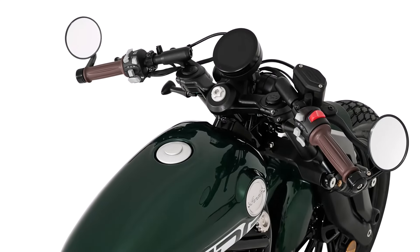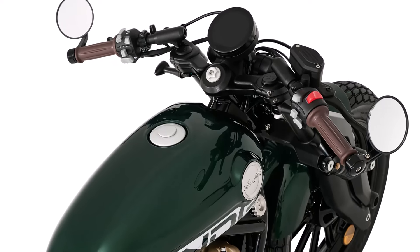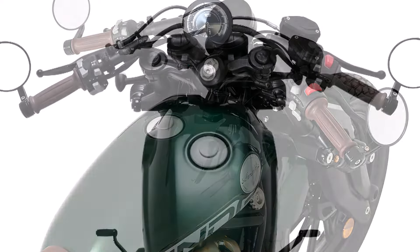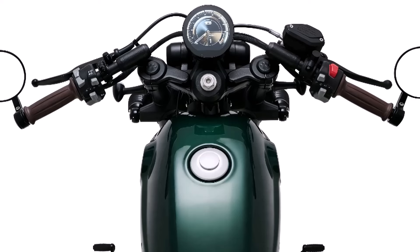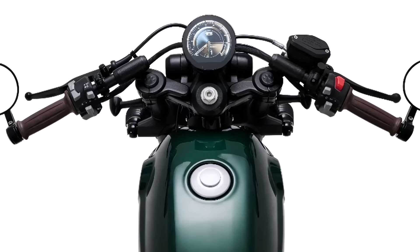Benda has also integrated modern technology into the Napoleon 250. The bike features a fully digital instrument cluster that displays essential information at a glance, including speed, fuel level, and trip meter. Additionally, the bike comes with a USB charging port, ensuring your devices stay powered up on the go.